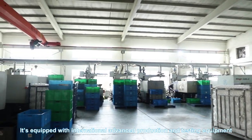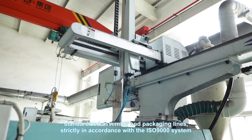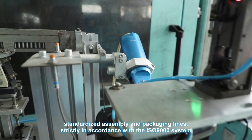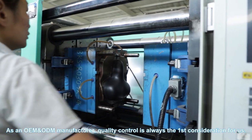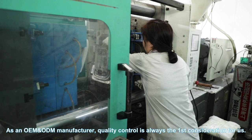It is equipped with internationally advanced production and testing equipment, with standard assembly and packaging lines, strictly in accordance with the ISO 9000 system. As an OEM and ODM manufacturer, quality control is always the first consideration for us.